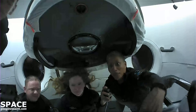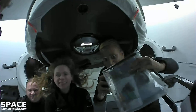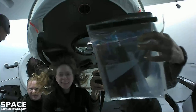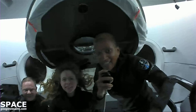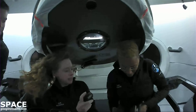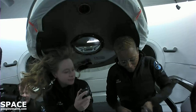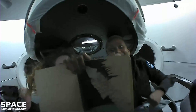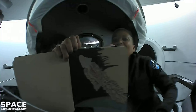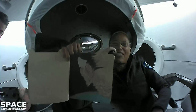Hey, everyone. I have really enjoyed learning how to use markers in space. I've got these metallic markers right here, and last night I drew this — there's my art of the Dragon capsule being carried by a dragon off of Earth.